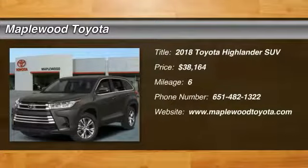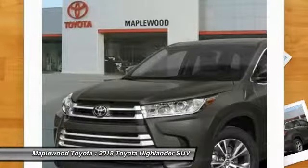Make a great choice today with the 2018 Highlander. The Highlander is the SUV that's thought of everything.